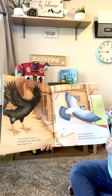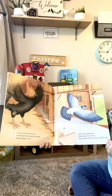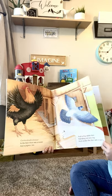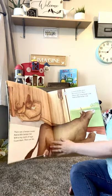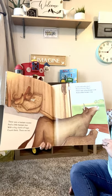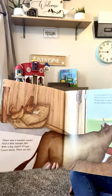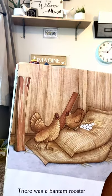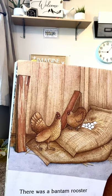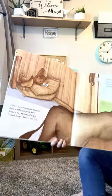In the barn, there was a rooster and a pigeon, too. And a big white hen standing on one leg. And under the hen was a quiet egg. There was a Bantam rooster and a little Bantam hen with a big clutch of eggs. Count them. There are ten. Can you count the eggs?